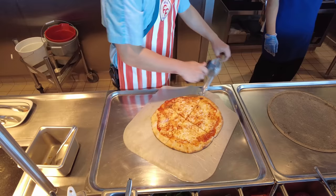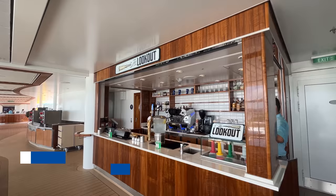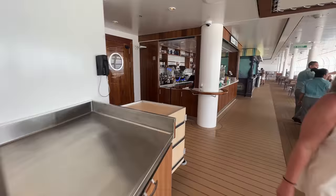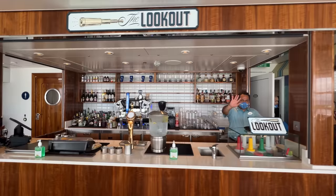Within the Mickey and Friends Festival of Foods, you will also find the Lookout Bar. Much like a typical pool bar, the Lookout serves a variety of beer and seltzers, wine, and frozen cocktails. It also serves coffee, iced teas, and juices. Unlike the two other pool bars located in the center of the ship, the Lookout does have a signature menu with some exclusive drinks.